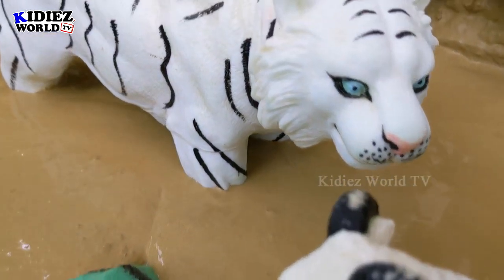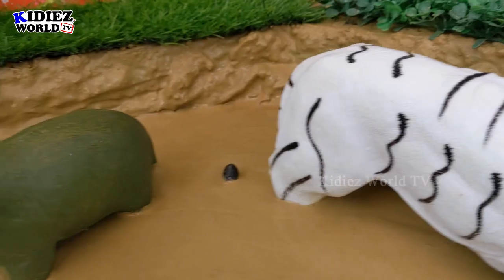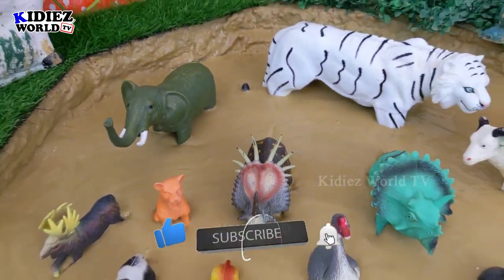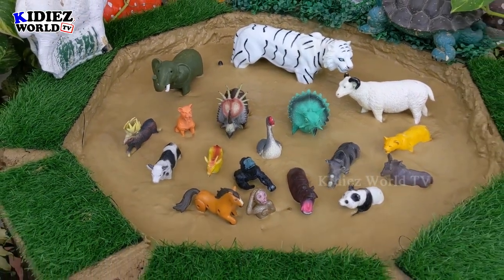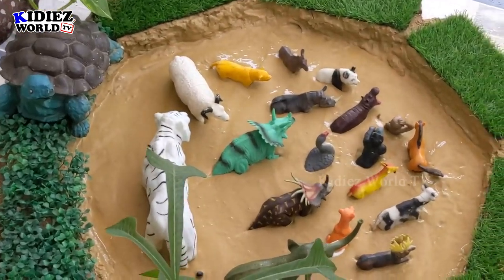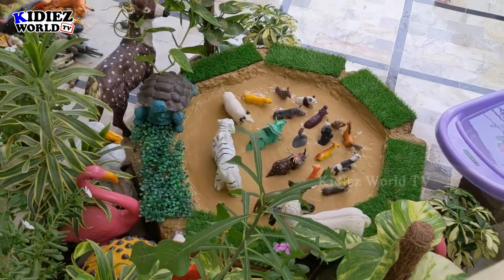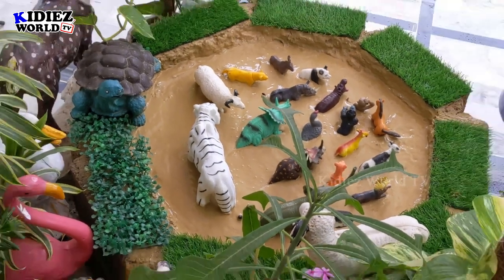Look at this beautiful white sheep standing with this rare white tiger. And here is our Asian elephant, and we have these two beautiful dinosaurs, and we have cute farm animals, wild animals, safari animals. Here is the aerial view so you can see how our animals look while they are stuck in mud. Turtle and sheep are watching them, and lots of other animals too. So let's start our video.